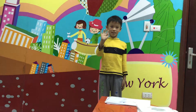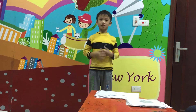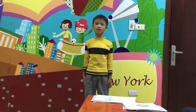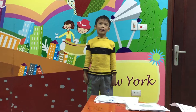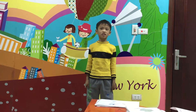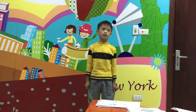Hi everyone. My name is Jay. I am seven years old. I want to tell you about my favorite animal. I like horses. The horse is brown and white. It's lovely.